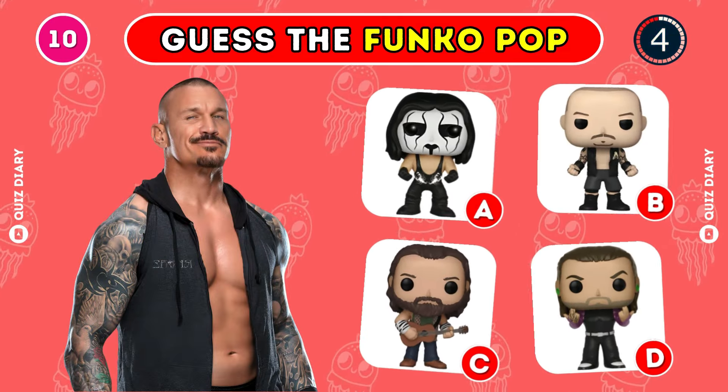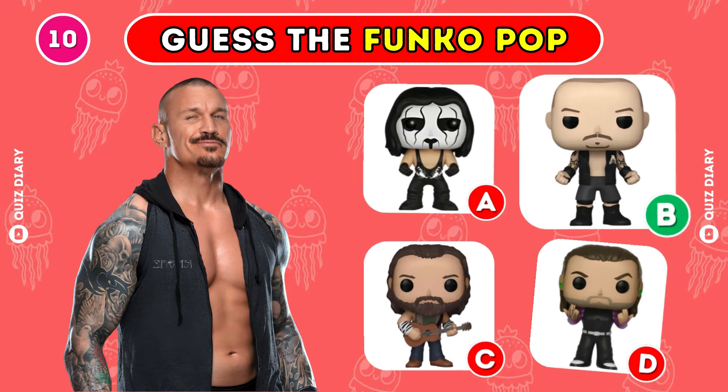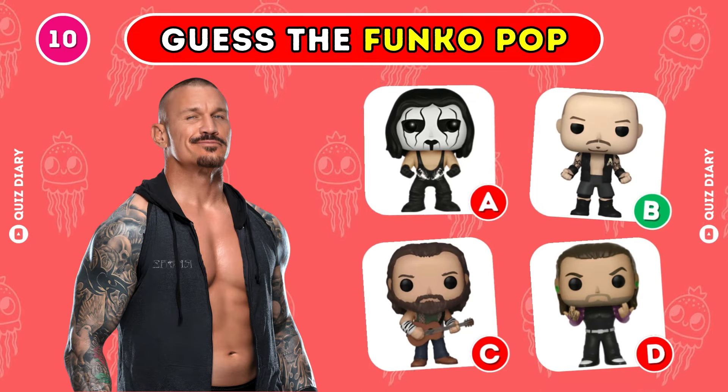Which Funko Pop is Randy Orton's perfect match? Exactly, option B is the right choice.